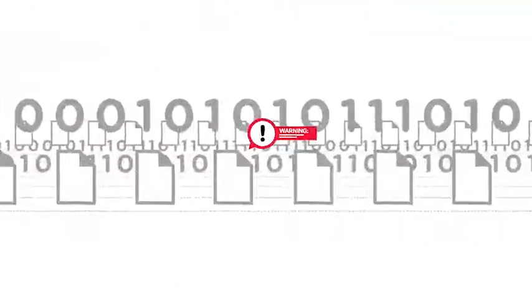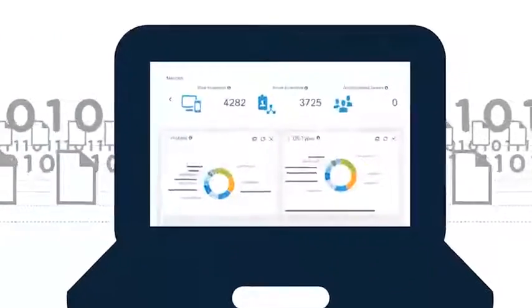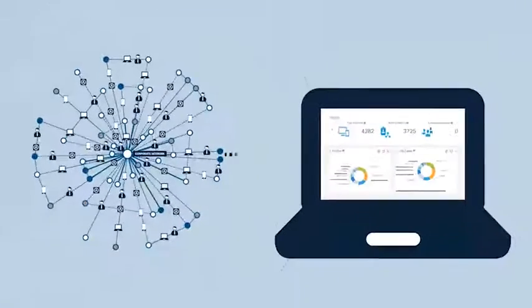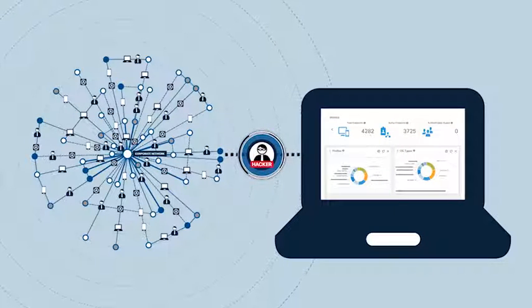This insight is combined with deeper security context from Cisco ISE. A next-generation access control platform, ISE delivers the username, device type, location, type of connection, and more. StealthWatch can also send commands back to ISE to automatically quarantine suspicious users or change access policies to rapidly contain a threat.